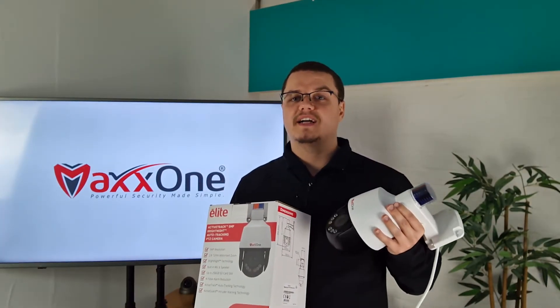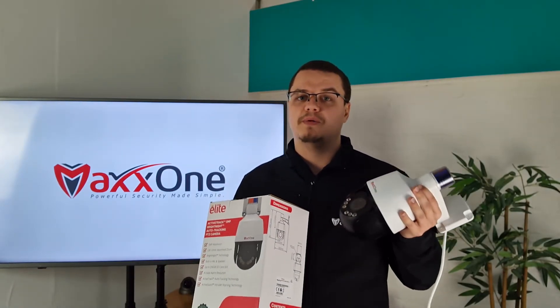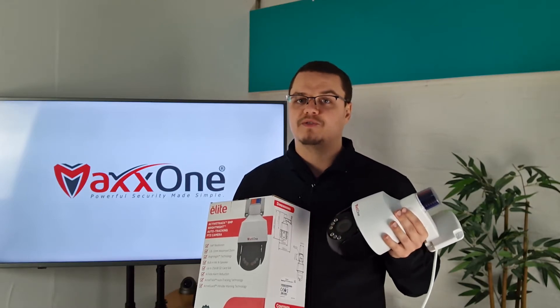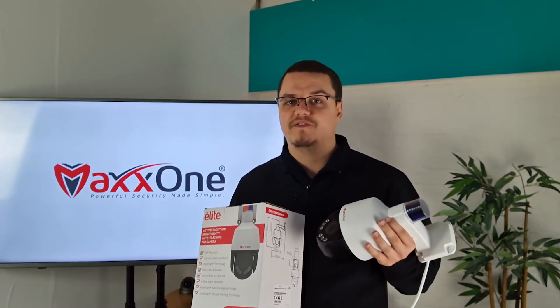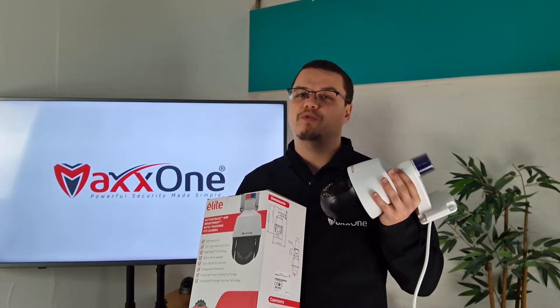In summary, the MaxOne Elite Active Guard Bright Night PTZ works great with MaxOne Elite NVRs and also as a completely independent security solution, allowing for crisp 5MP footage, alongside advanced Active Guard functions, AI for reduced false alarms, Bright Night LEDs, and a powerful built-in microphone.